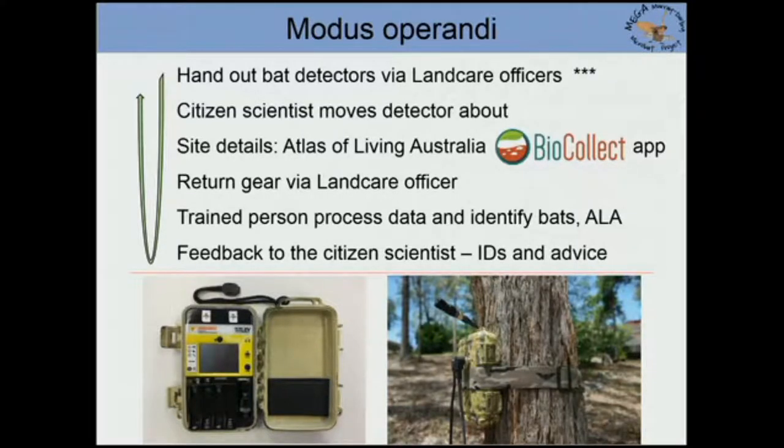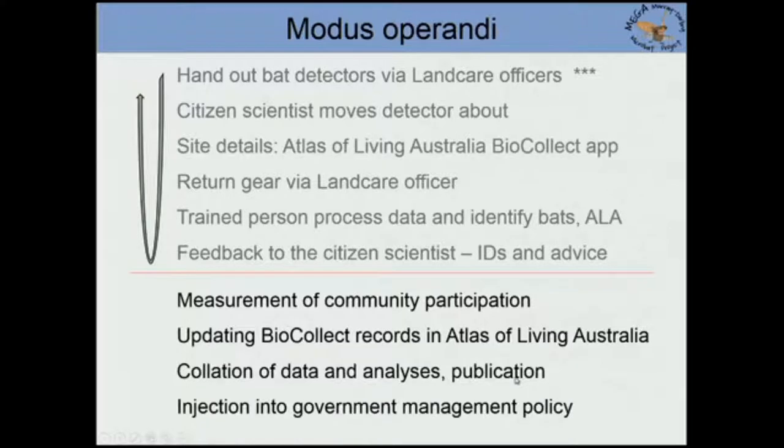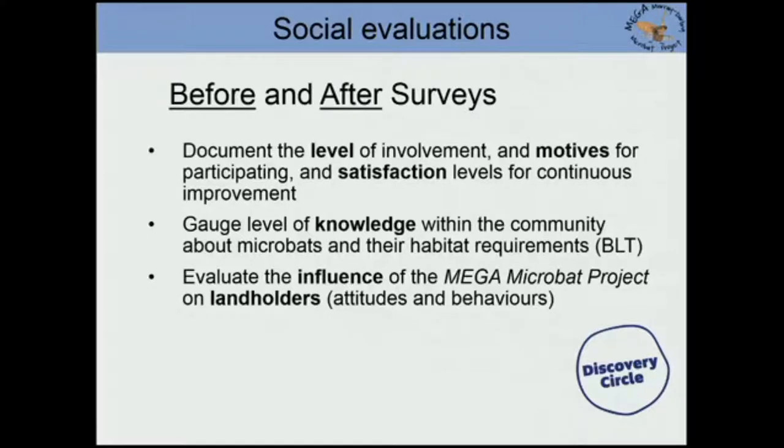People can look up the ALA and see a dot where their house is. These are very small gadgets — only about this big — they take AA batteries, and the ones sent to New Guinea are loaded with half a terabyte of card capacity so they can go for about two months. After the citizen scientist's involvement, our team conducts measurement of community participation, updates the BioCollect records, does all the geeky analysis, and because we have contacts in government, we have the opportunity to inject some of this information into government policy.